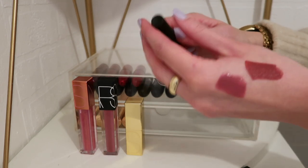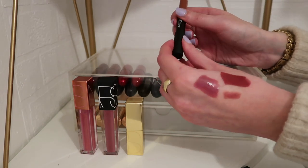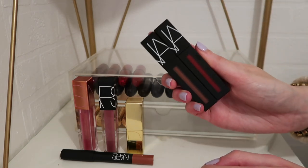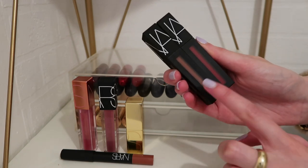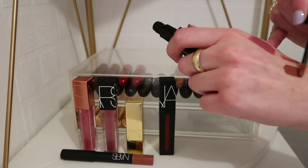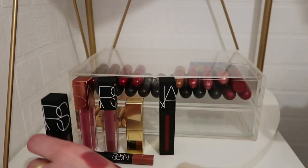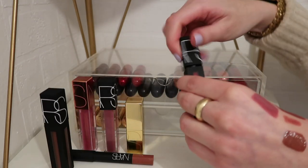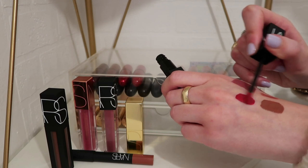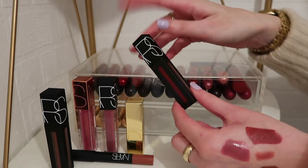Moving on to the new NARS additions. First, a Velvet Matte Lip Pencil in the shade Valkyrie — quite a darker nude color, very beautiful, and I could definitely incorporate it into everyday wear. Then two Power Matte Lip Pigments. The nude shade is called Slow Ride — it came out much darker than I expected on my hand, so I'm interested to see how it looks on the lips. And then a red called Star Woman — apparently it literally stays all day and will not budge. It looks absolutely stunning and could definitely be built up. Keeping all three new NARS products.